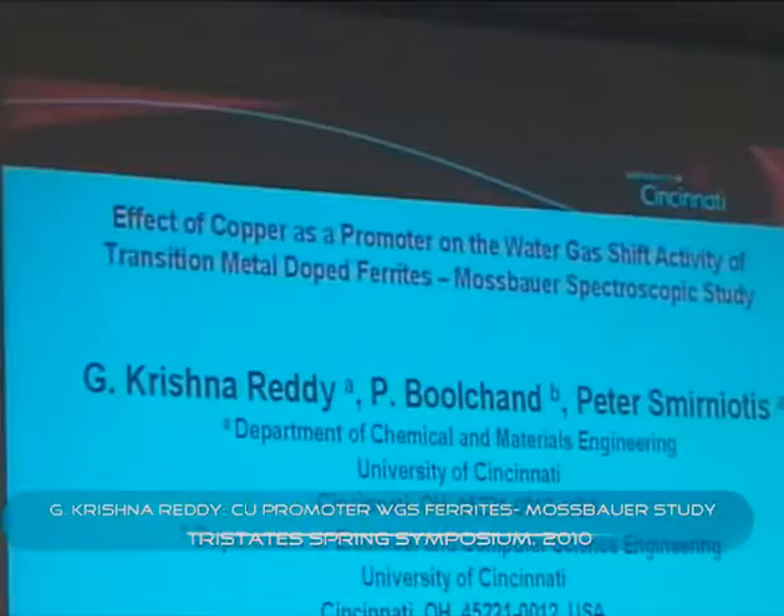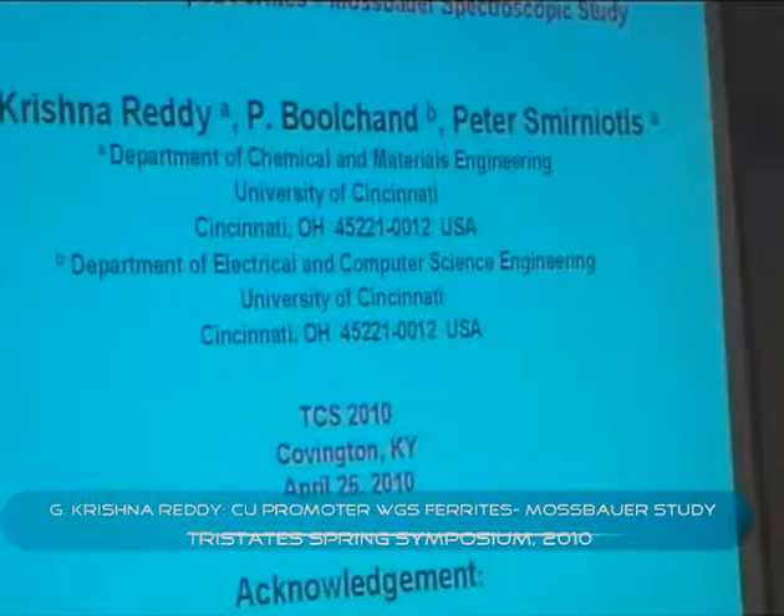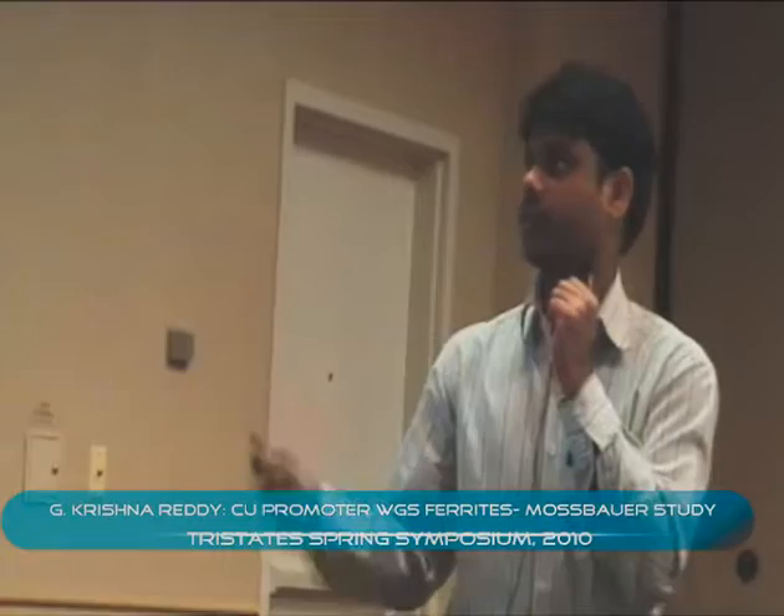This talk is on the promoter effects of water-gas shift activity of transition metal doped ferrites, and we did some Mössbauer studies for these. Although both copper and water-gas shift activity are very good topics, our primary intention of this study is to develop highly active water-gas shift catalysts for membrane reactors. Membrane reactors operate at high temperatures and high pressures, around 400 to 500 degrees, but commercial water-gas shift catalysts operate at 350 to 450 degrees.